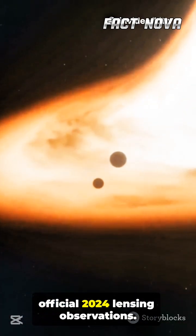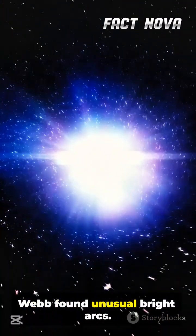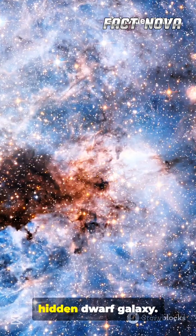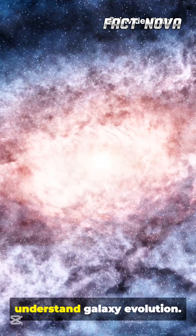NASA published this in their official 2024 lensing observations. Webb found unusual bright arcs, which may indicate rapid star formation or even a hidden dwarf galaxy. Scientists from ESA think this could rewrite how we understand galaxy evolution.